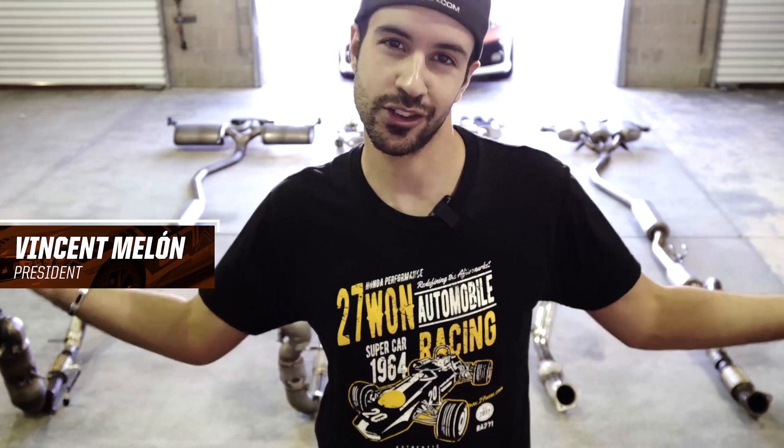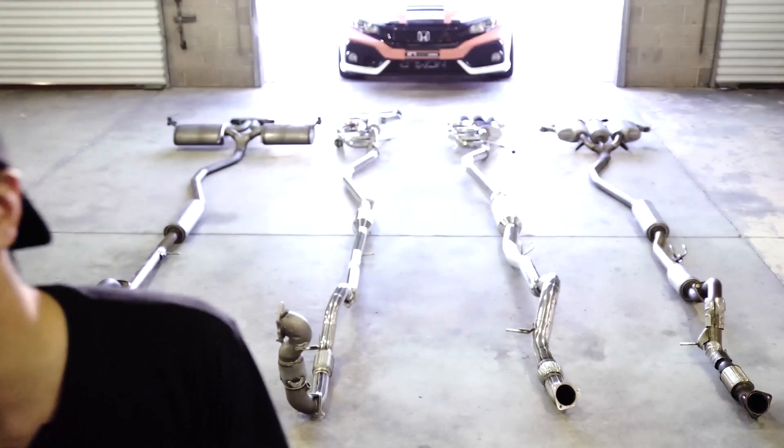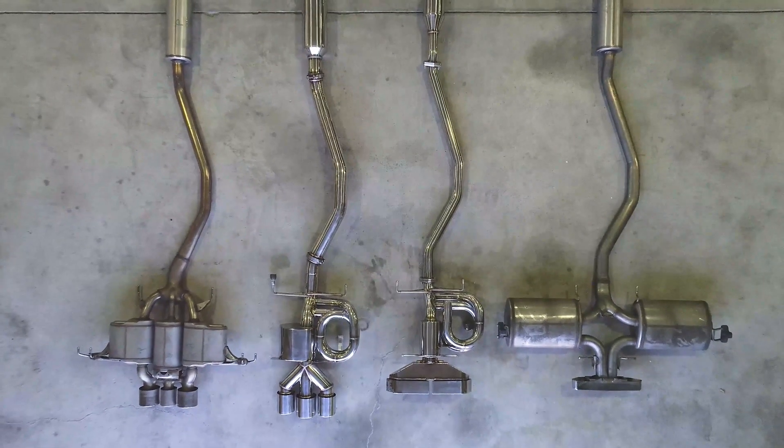Hey guys, Vincent here from 271 Honda Performance. In today's tech video we're covering exhaust — that's right, we're talking exhaust. More specifically, exhaust terminology 101. We're going to break down the OEM system and aftermarket systems for the 2016-plus Honda Civics, going into what the pieces are called, what they do, and why you want to upgrade them.